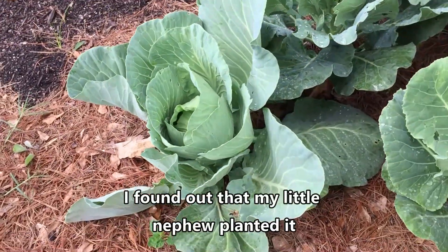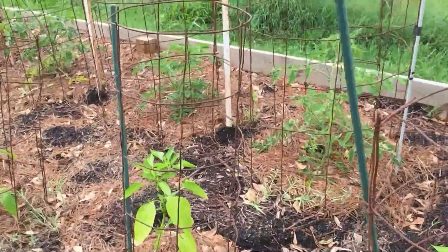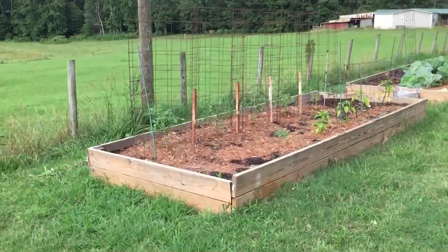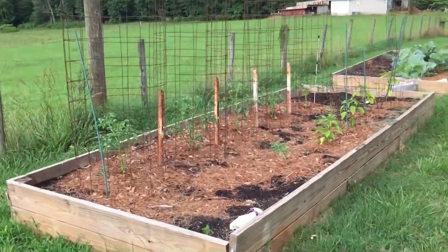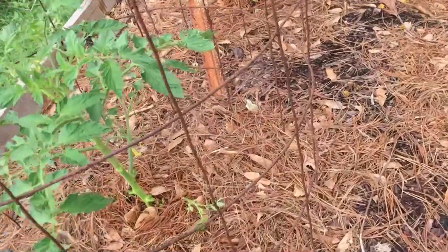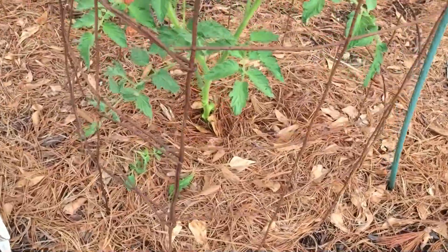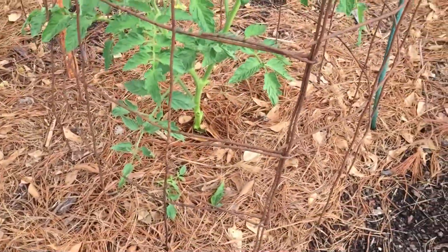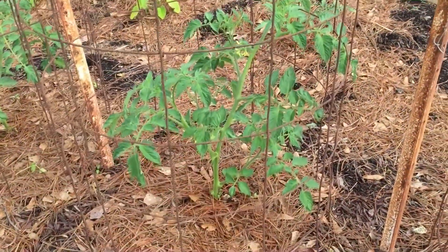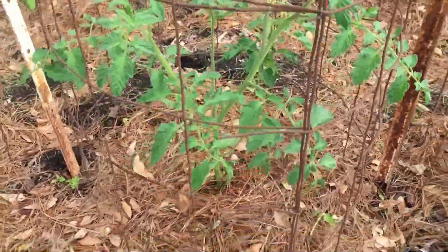I thought that was a collard — somebody might have mixed that in. So let me go get my pruners and some Miracle-Gro and we'll get these pruned, watered, and fertilized. I got them all pruned up and got some Miracle-Gro poured around them. It is very very important to keep the tomato plant pruned and not let the leaves touch the ground, because once the leaves rot, that will just spread right onto the plant and you've got to keep that from happening.